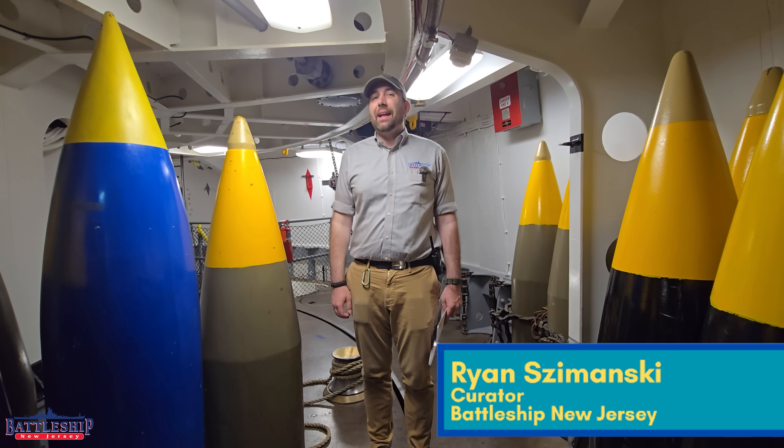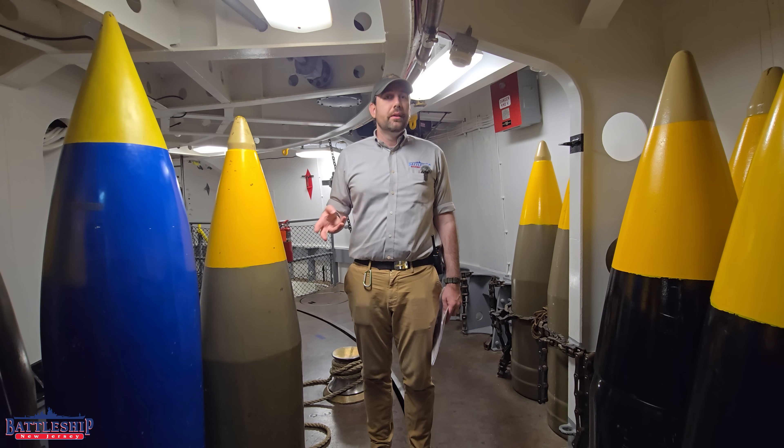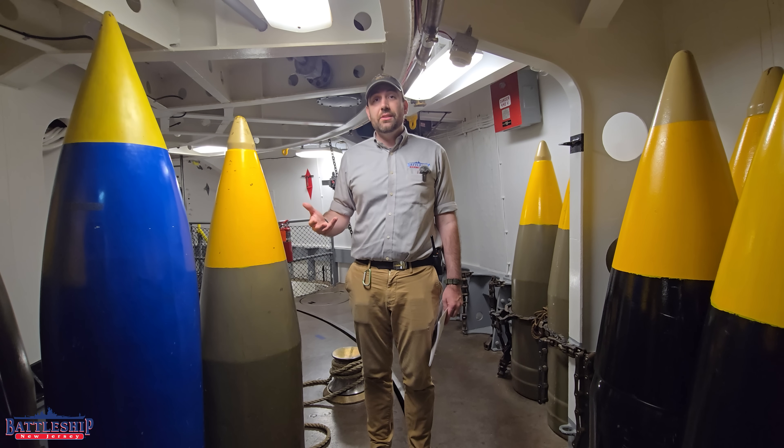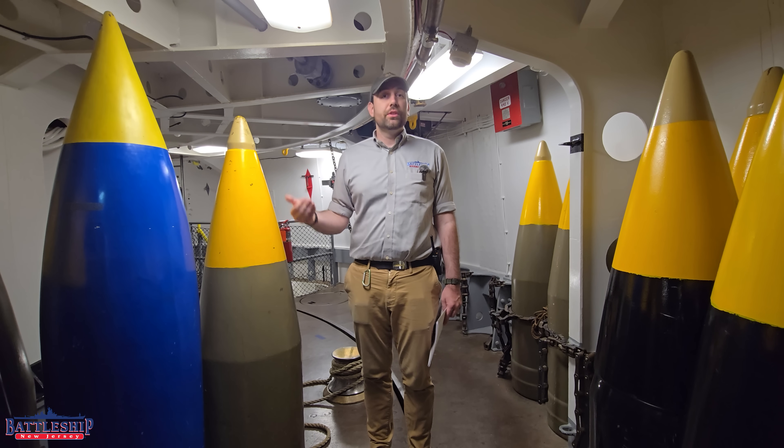Hi, I'm Ryan Szymanski, curator for Battleship New Jersey Museum and Memorial, and today we've got a video that's something of a follow-up to one that we did maybe two weeks ago. In that video, we talked about the lifespan of a 16-inch gun barrel and how the Navy extended that over the ship's career.